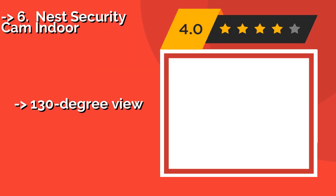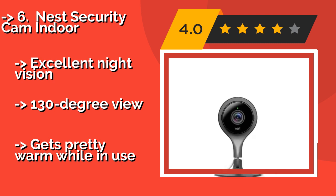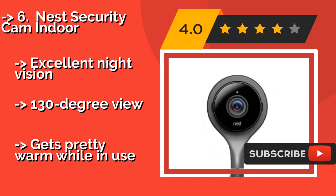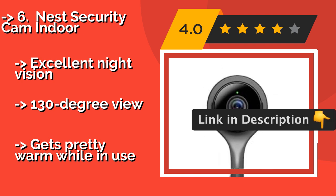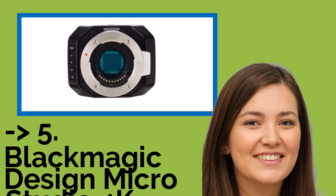Number six is the Nest Security Cam Indoor. If you want to integrate your video stream into the workflow of an elaborate smart home, then the Nest Security Cam Indoor at around $190 is the model for you. It connects seamlessly with Amazon Alexa to enhance both your safety and the device's functionality. It offers excellent night vision and a 130-degree view, but it runs pretty warm while in use.